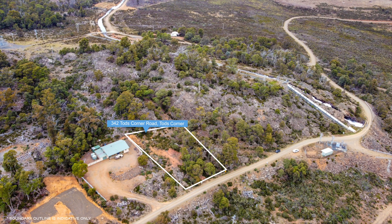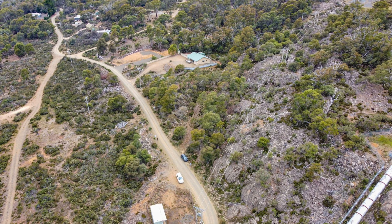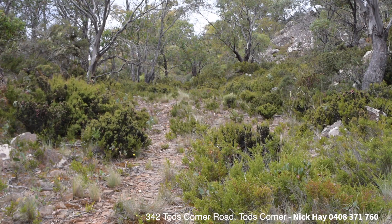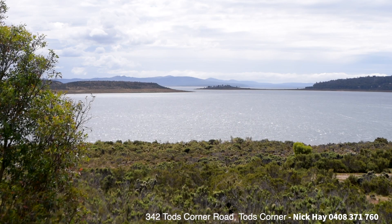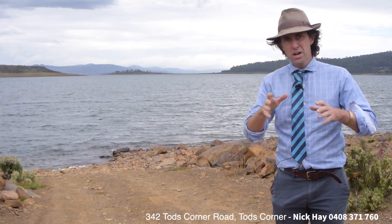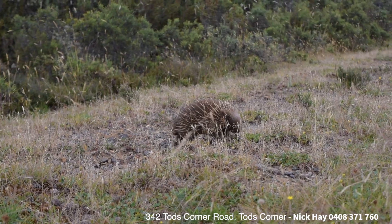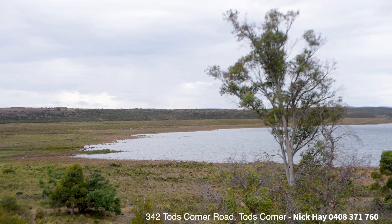342 Todd's Corner Road, Todd's Corner. Comprising 1749 metres squared, this parcel of land has been partly cleared with a flat building pad. Overhead power lines and Telstra communication are available for any building development. The property still has some native bushland to provide privacy and security and emphasise the natural wonders and Tasmanian native bushland up here on the central plateau.